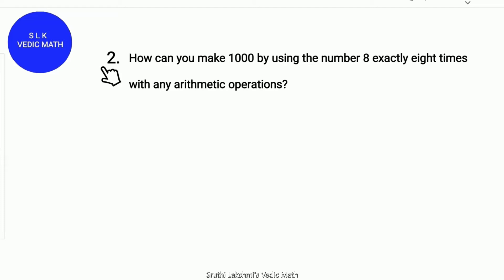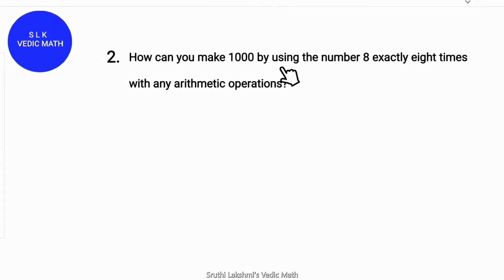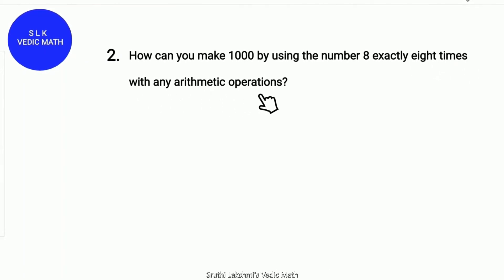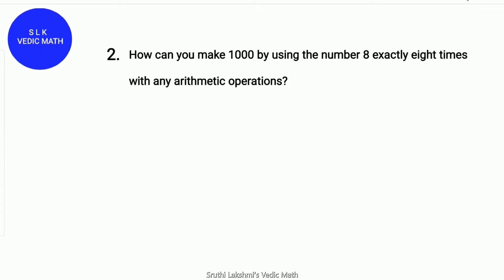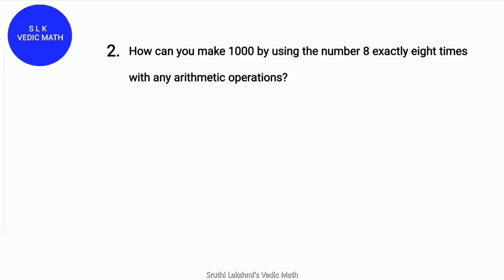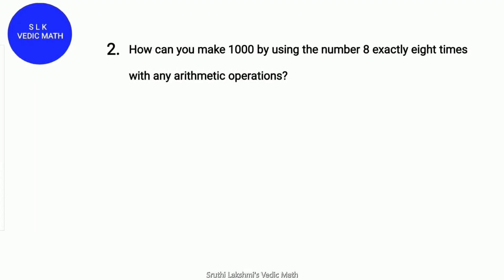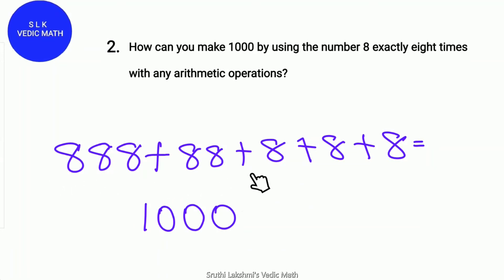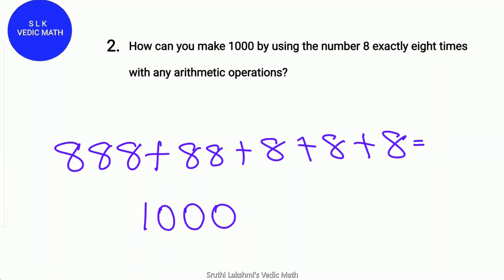Riddle number 2. How can you make 1000 by using the number 8 exactly 8 times with any arithmetic operations such as addition, subtraction, multiplication, or division? You have 10 seconds to solve this problem. Starting now! Time's up! The answer is 888 plus 88 plus 8 plus 8 plus 8 plus 8, which equals 1000.